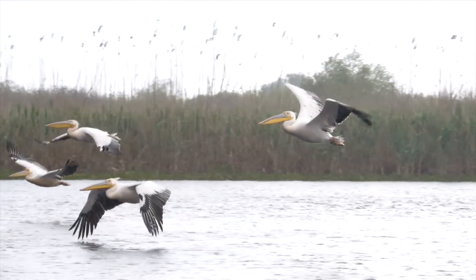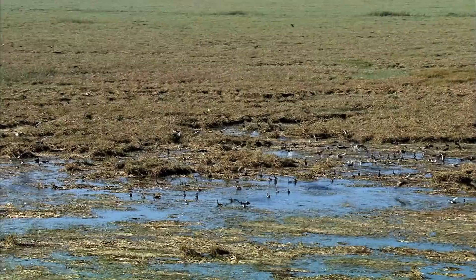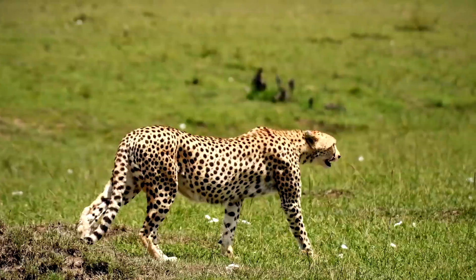By setting aside that half for conservation, we not only solve the problem of climate change, but we also provide enough land for other species to live with us, to coexist.